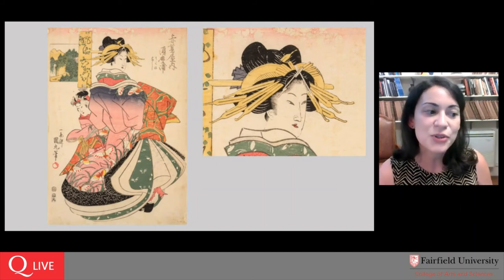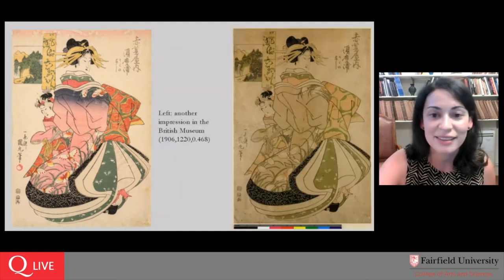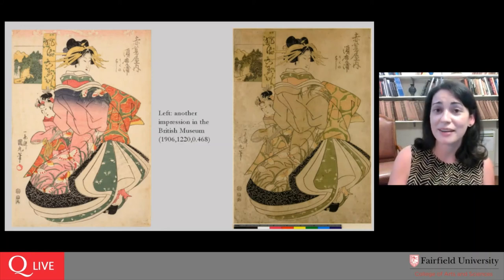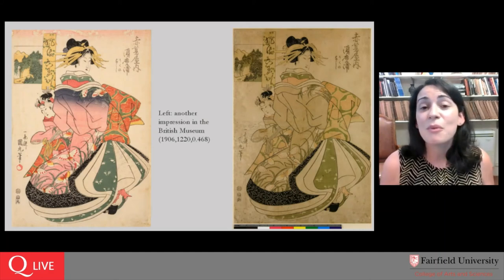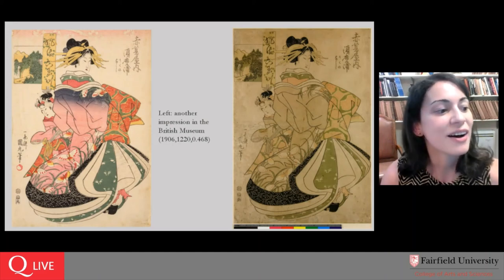Peg comments that the seals are different also — that is a great observation. I'm guessing Peg is commenting about the difference between the seals in our impression versus the British Museum example. If you want to throw more information into the chat, please feel free. There's always more to be observed and more to be enjoyed about these art objects.